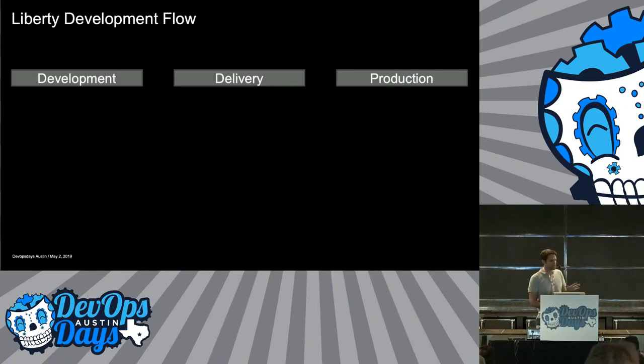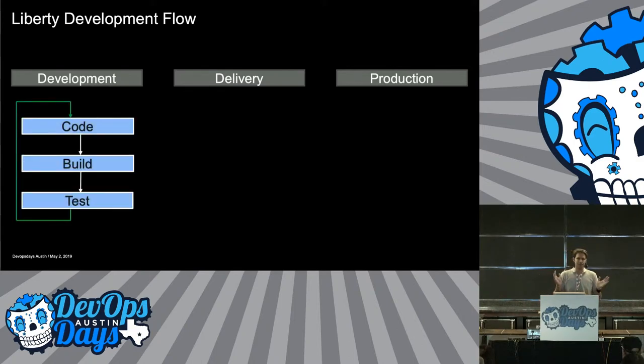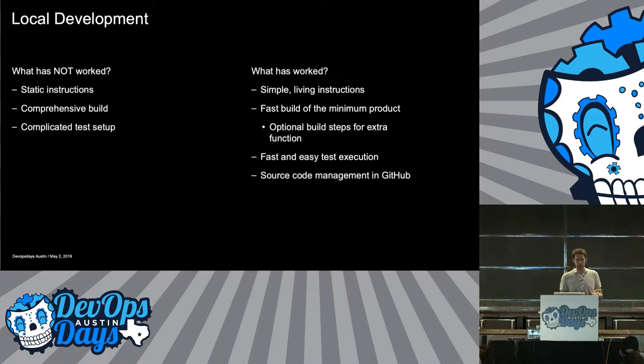This is how our development flow has grown through the years as things got more complicated. It's broken into three pieces: the development piece, which is local development; delivery, getting it checked into source control; and then the production builds to get it out to the customer. You get your issue, write your code, build it locally, test it, and repeat. From our continuous delivery infrastructure team — what has not worked for local development? We used to have static instructions on a website with limited people able to update it. That just never stays up with the latest stuff.